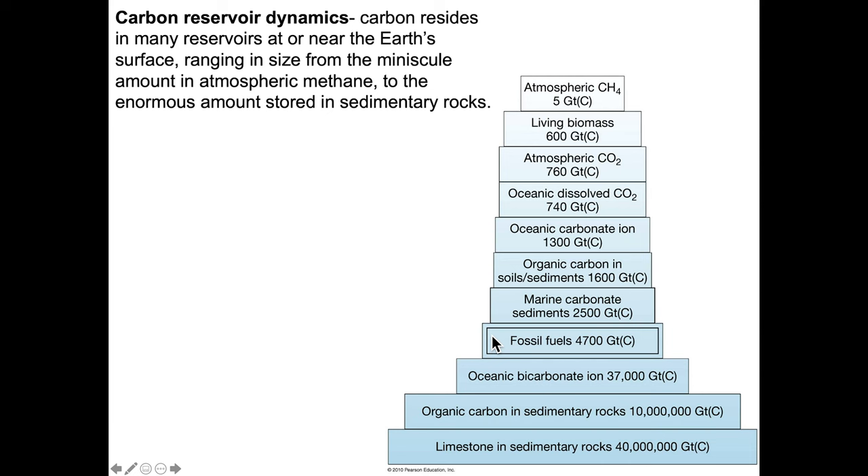When we talk about carbon reservoir dynamics, we talk about the amount of carbon stored in a number of different reservoirs and the exchange of carbon from one reservoir to another. For our purposes, the most important reservoirs are going to be the rock reservoir — limestone and sedimentary rocks, along with organic matter incorporated in these sedimentary rocks, account for 50 million gigatons of carbon. The oceanic bicarbonate ion (HCO3 minus in seawater) accounts for 37,000 gigatons of carbon. On the other extreme, we have atmospheric CO2.